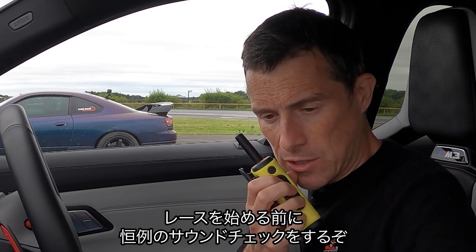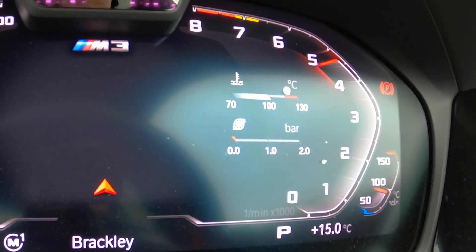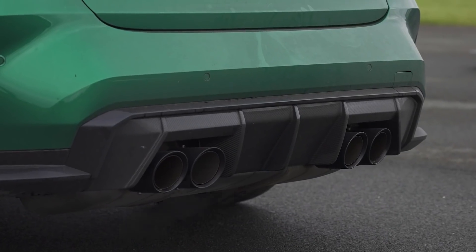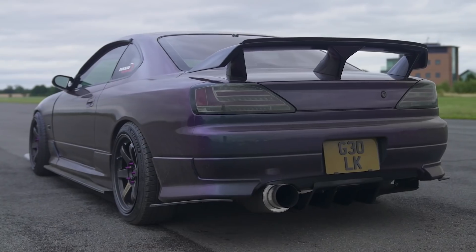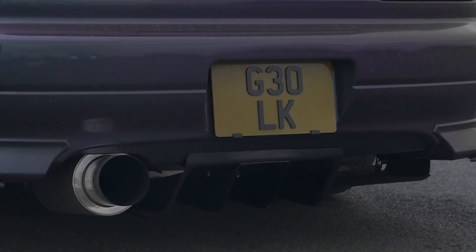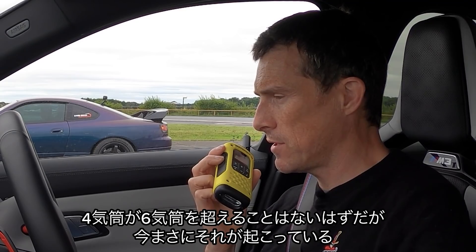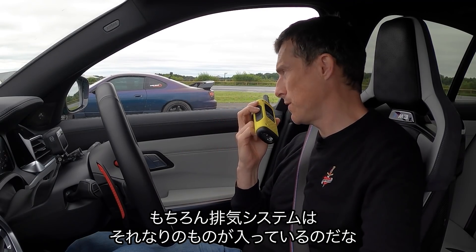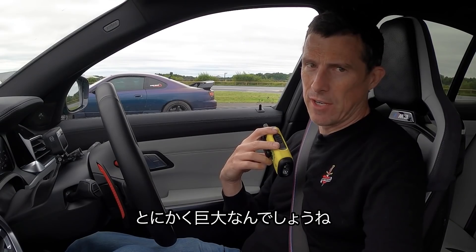Before we start, let's do the customary car sound check. I'll go first and set the tone. Oh, rev it all the way. BMW, thank you very much for not making me endure a soft limiter. There's definitely not going to be a soft limiter on Luke's car. Go on Luke, rev up your Silvia. I never thought I'd see the day when a four-cylinder two-litre sounds better than a three-litre straight six, but it's happened. You've got a tuned exhaust and all that on there? Just one big dustbin turbo — yep, one large turbo.